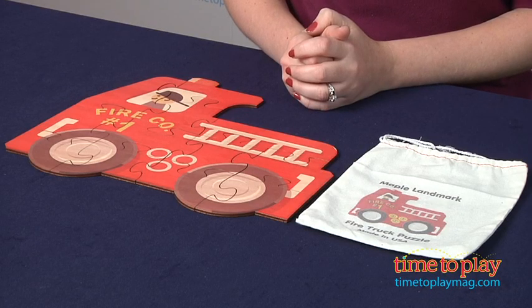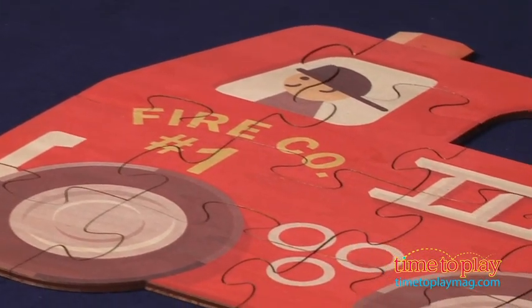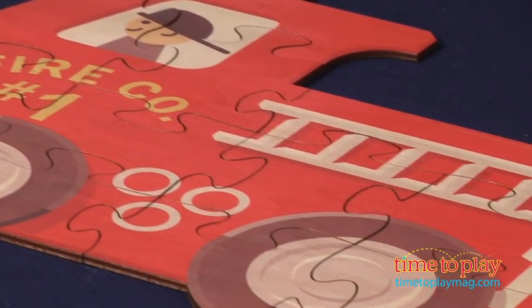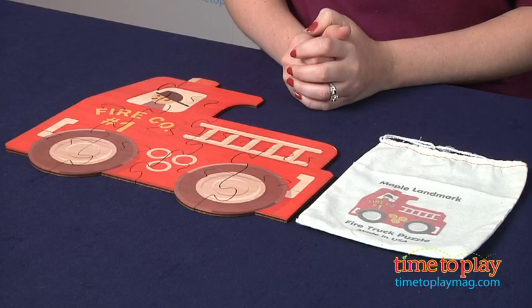Hi, I'm Laurie from TimeToPlayMag.com, here with the Fire Truck Puzzle from Maple Landmark. This is a puzzle of a fire truck in the shape of a fire truck. The 12 large interlocking pieces easily fit together and they are cut from 1/8th inch hardwood plywood. The brightly colored design is printed right on the wood.